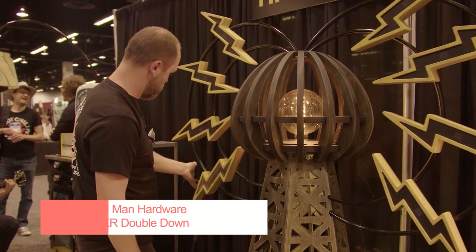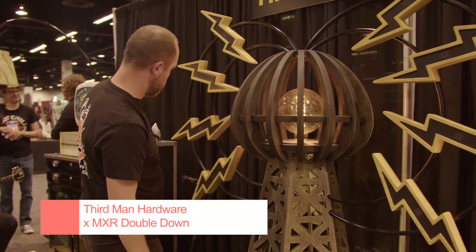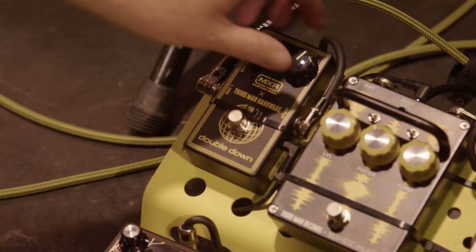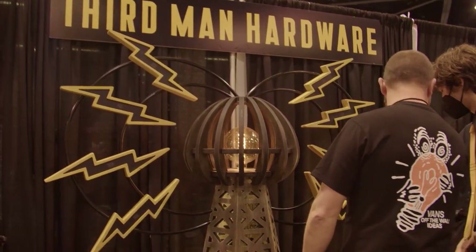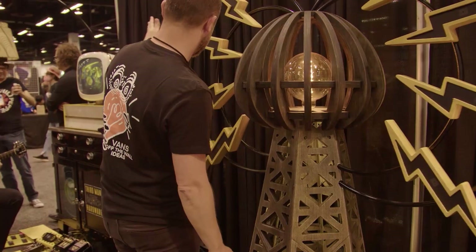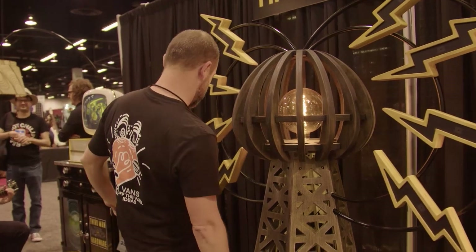The hardware division of Jack White's Third Man Records probably had our favourite booth at the show. The brand was launching a brand new MXR Double Down collaboration, which just so happened to be hooked up to an epic Tesla coil-esque installation. Alongside its other stablemates including the Plasma Coil, Triple Graph, Matic Flex and the Bumble Fuzz, there was some serious fuzzy pedal mangling to be had here.